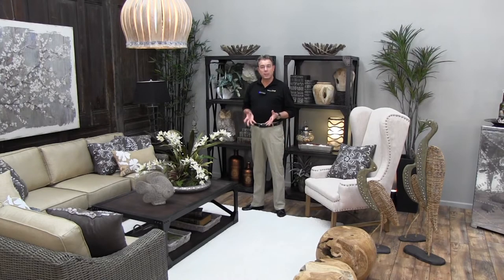Welcome to our latest design room from Trees and Trends. This look is what I like to call industrial elegance, and it combines several trends that are going strong currently in the design industry.